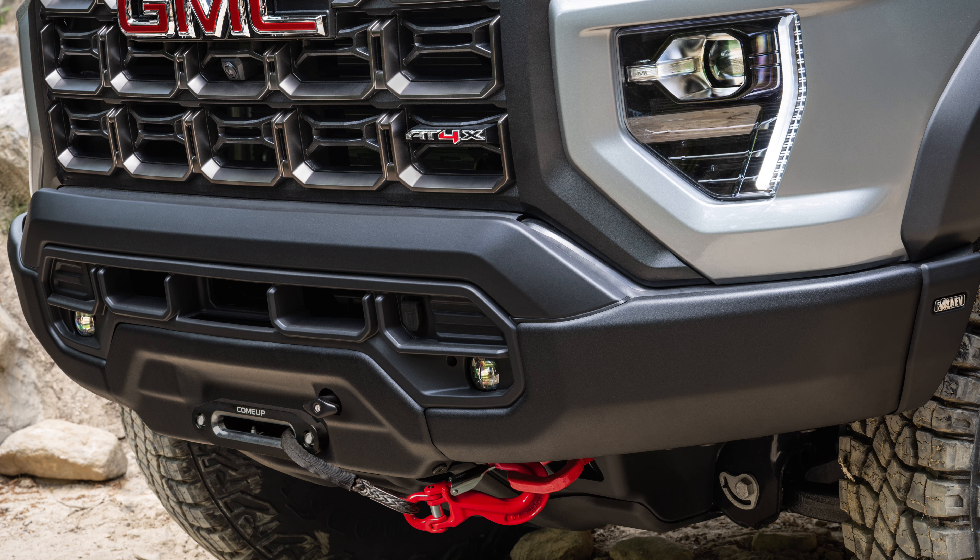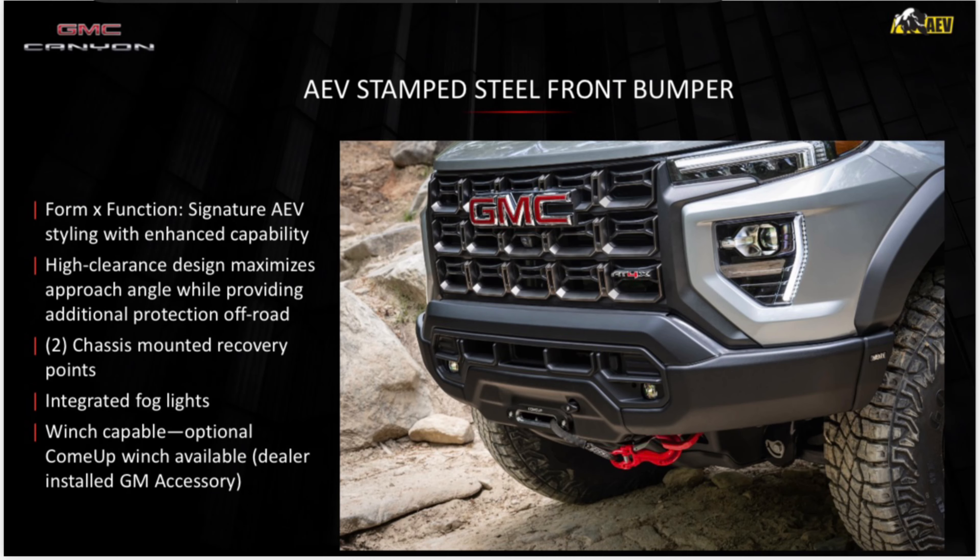Now let's talk about the steel stamped front bumper. It features AEV's signature form-and-function styling with enhanced capability. The high-clearance design maximizes approach angle while providing additional protection off-road. There are two chassis-mounted recovery points, integrated fog lights, and it's winch-capable with an optional Come-Up winch available. The winch is optional rather than standard — personally, at this price and capability level, I think it should have come standard, but I understand not everyone wants one.